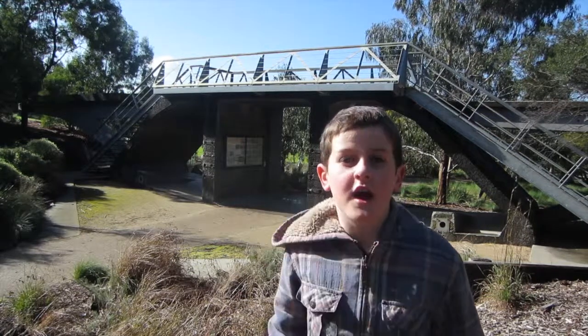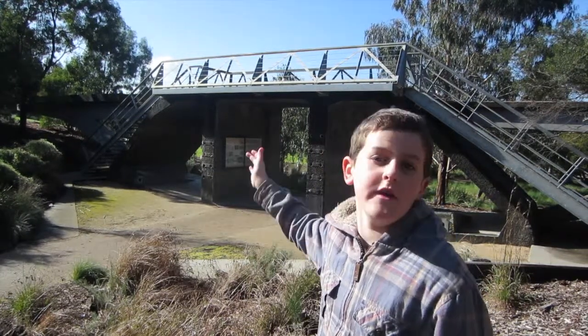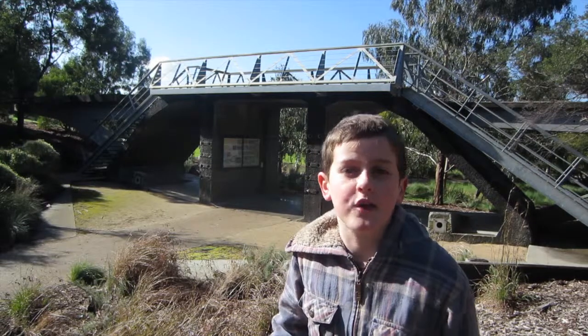We're here at the Westgate Park to show you a bit of the Westgate Bridge section. It shows you where the road is and the service tunnel. And if you might realise, it's hollow.